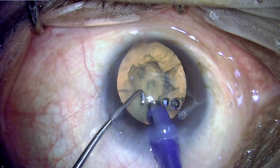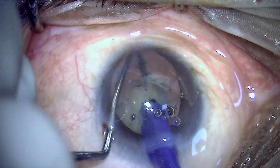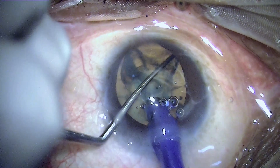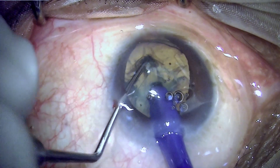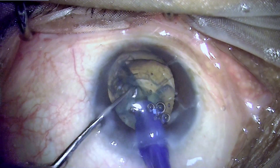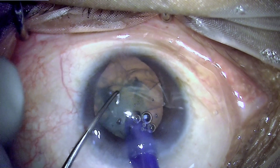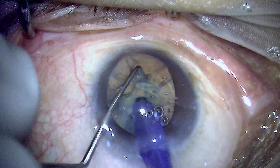We will also see a few challenges during the surgery which I purposefully wanted to share, because anyone operating these cases may encounter situations where these tips may help. We proceed by rotating the nucleus, chopping it into smaller, more manageable fragments, and chopping it further.